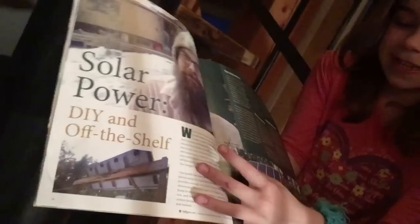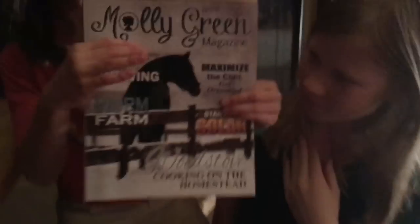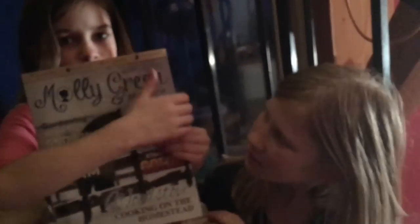Look at that — it's Fouch-O-Matic in Molly Green magazine! The cat's on our chicken house. There's Nick. Nick has an article in the Winter Issue of Molly Green magazine. Ta-da!